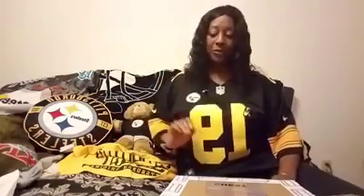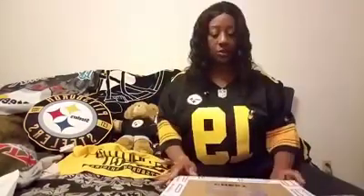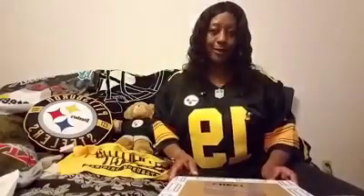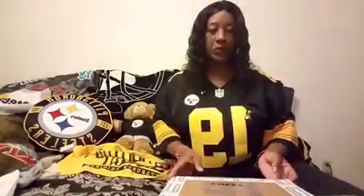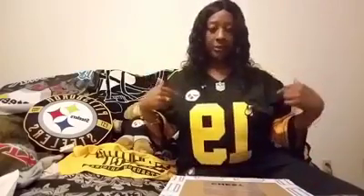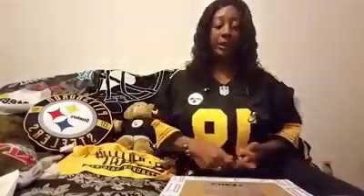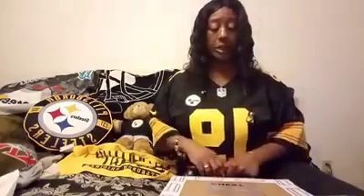Hi everybody, it's your girl Diva. I was asked by Champ Chests to do a video showing the products that they send. Of course, we've got to represent our men of steel — we day rep JuJu Smith-Schuster.